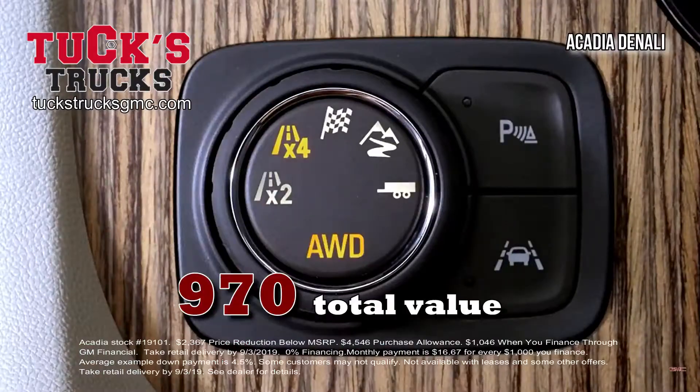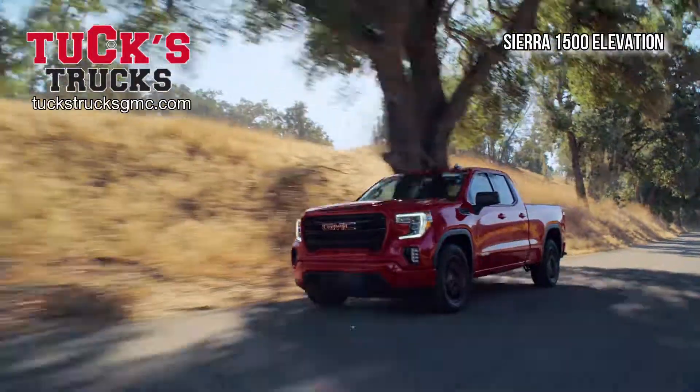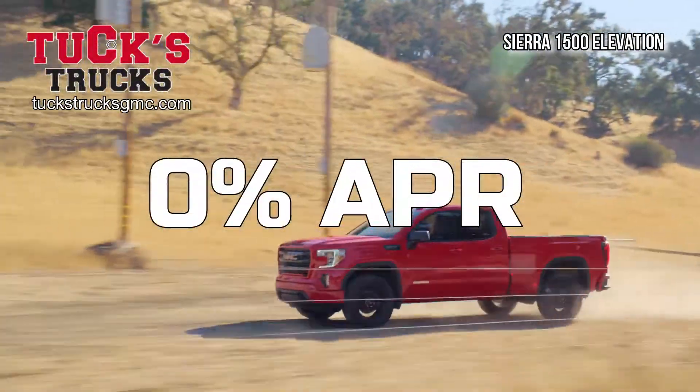Now get a GMC Acadia Denali and save over $7,900. Or step up to a GMC Sierra 1500 Elevation Double Cab with savings of $11,469. 0% financing is also available.